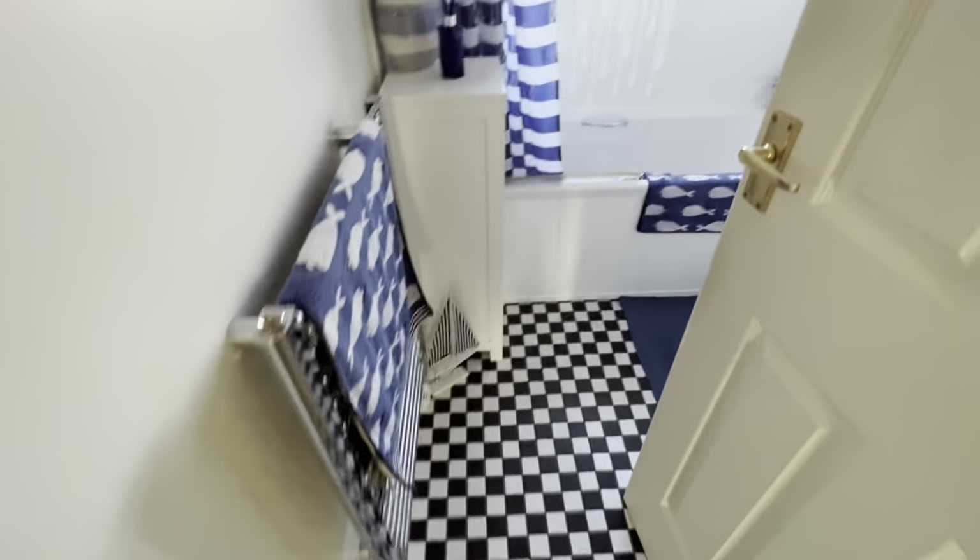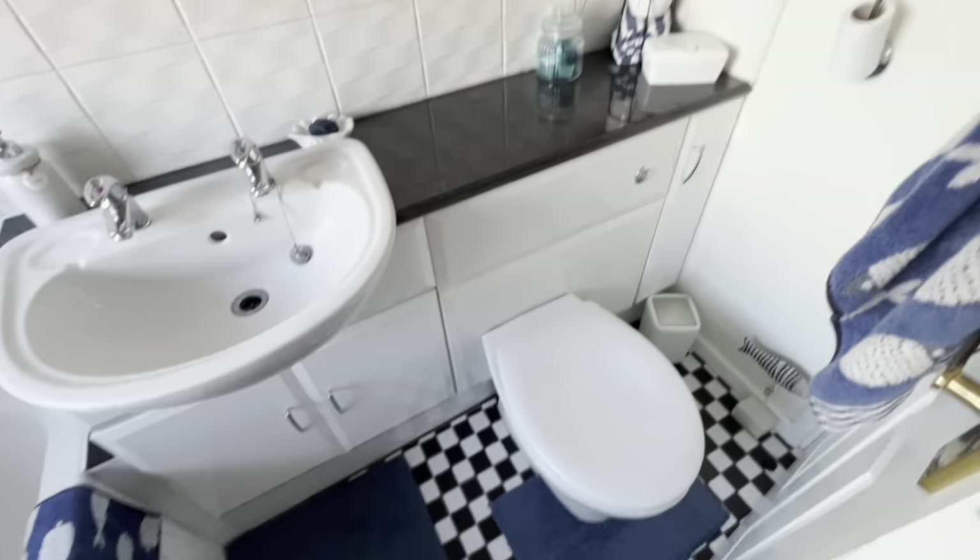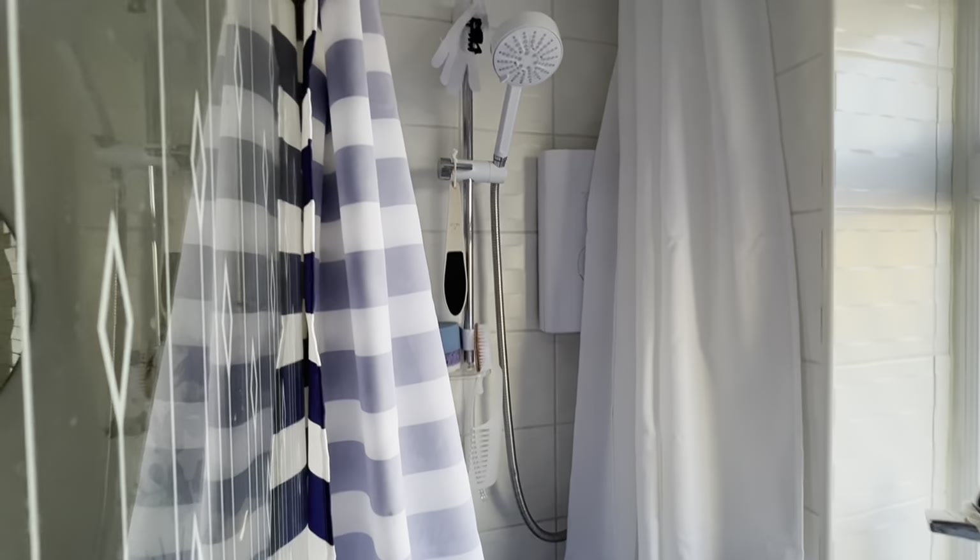And then the bathroom — white suite, got everything you need in here. Shower over the bath. All in tip-top order.